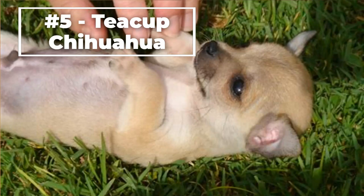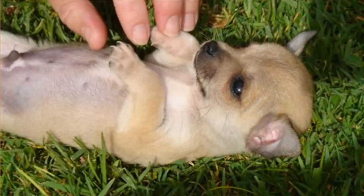Number five, the Teacup Chihuahua. This type of Chihuahua is a small breed that is generally under five pounds in weight. They are considered a toy breed and are known for their tiny size and delicate nature. They have a short, smooth coat that requires regular grooming to maintain.